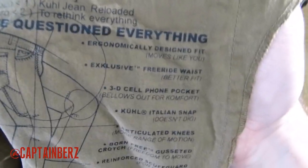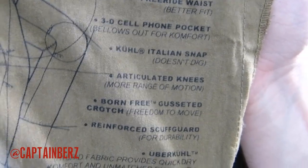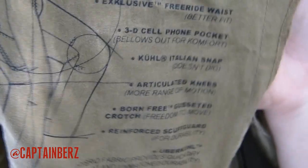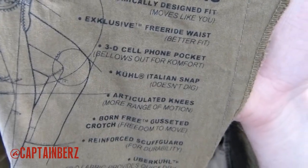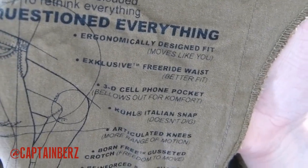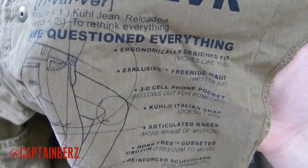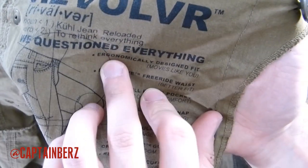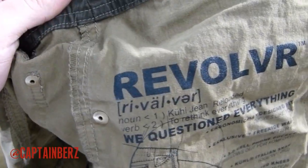This is really made very well. Here are some of the specifics: articulated knees, Born Free Gusseted Crotch, reinforced scuff guard, Uber Cool which means it's going to be nice and breathable, the Italian snap that doesn't dig into you, 3D cell phone pocket which I'll get to, the Freeride waist for a better fit — I don't really notice that though — and ergonomically designed fit, which I can definitely attest to.